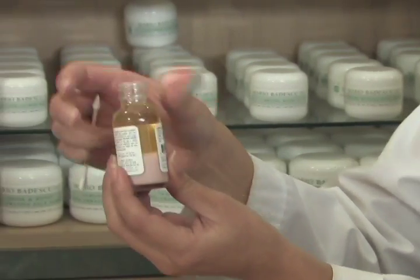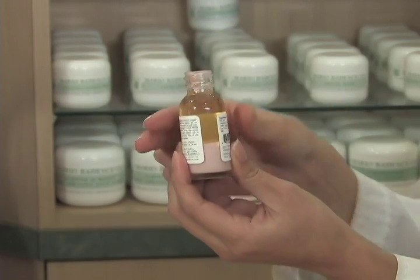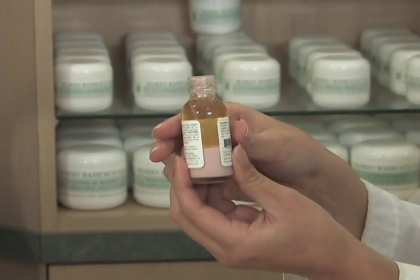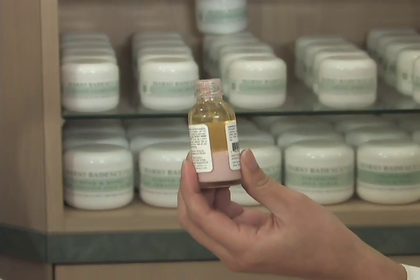You'll see that it's separated in the bottle. There's clear liquid on top and pink on the bottom. Now, you want to leave it that way because in order for it to work, you need to have a concentration of the pink sediment on top of the pimple while you sleep.